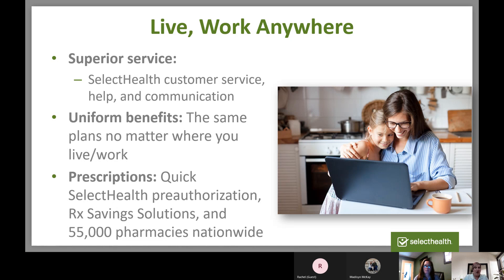We are known for our customer service for helping our members and communicating. You have the same benefits no matter where you live or work — the same prescription coverage, quick authorization, the Rx Saving Solutions tool, and over 55,000 pharmacies nationwide.